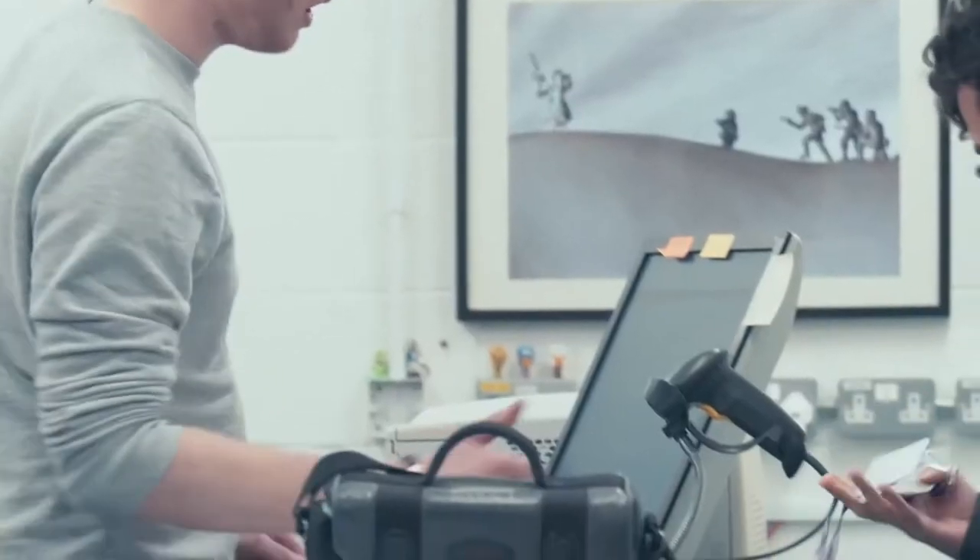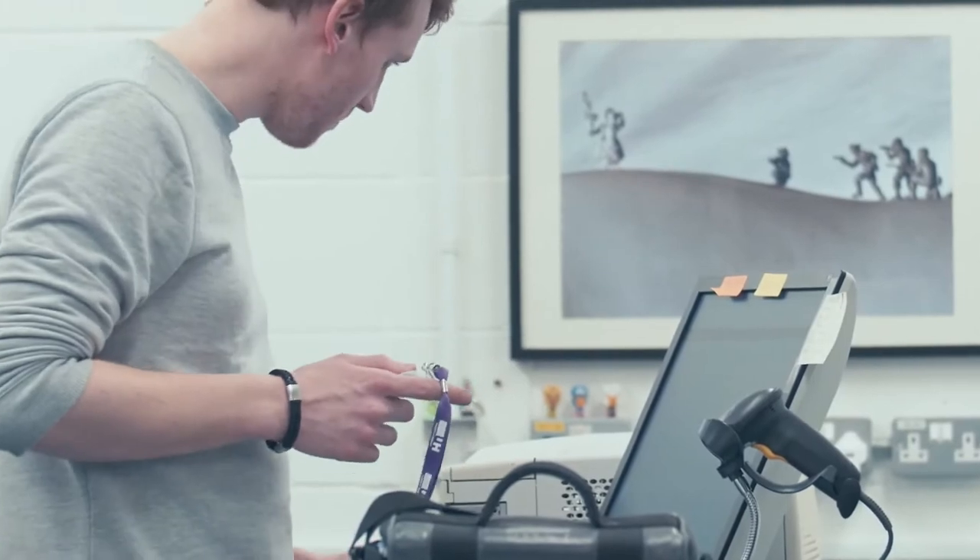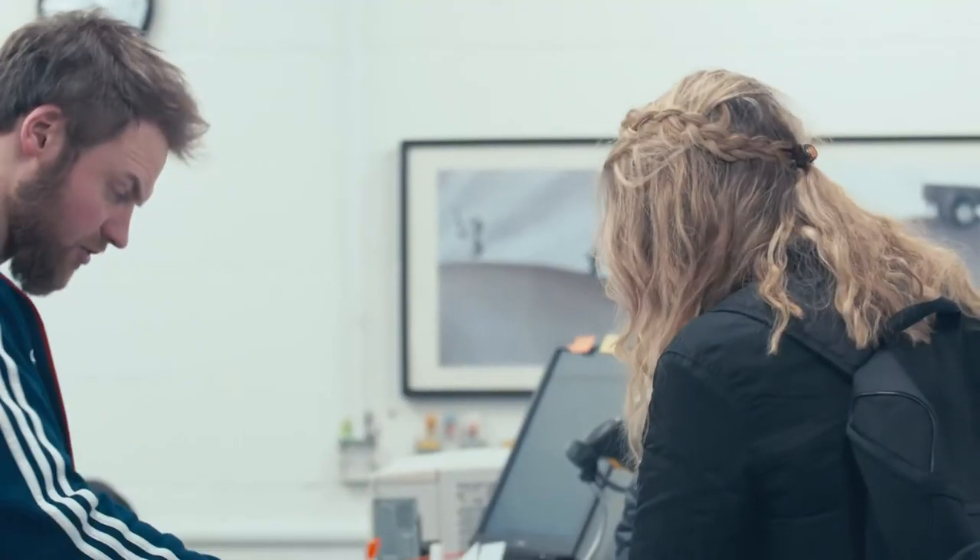How easy is it to book out kit? Very easy. What you need is your student ID card — we won't loan it out unless you have that, as we need proof that they are a student here. They need to be a Creative Arts student; apart from that, they can book it.